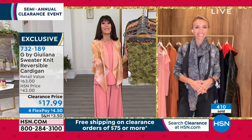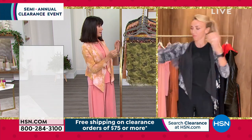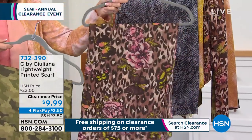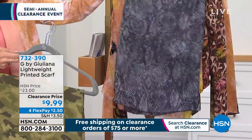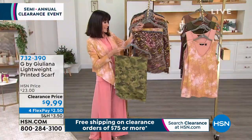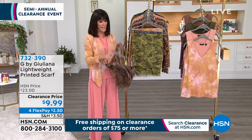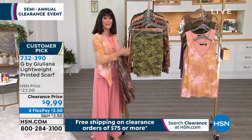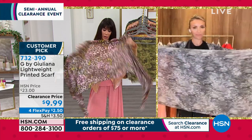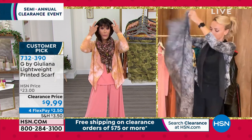We have to talk about the scarf. Juliana is wearing it in the black snake. We have four options only: camo, mocha, black snake, and dusty apricot. The scarf today is marked down from $23 to $9.99. It's about 72 inches long by 26 inches wide, very soft and easy to wear however you like.